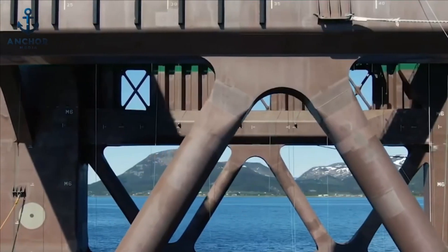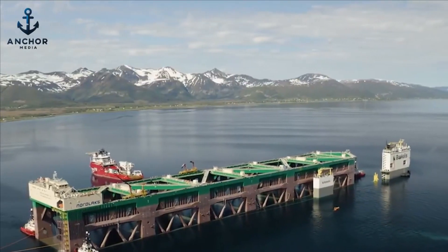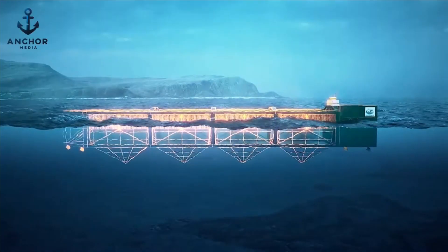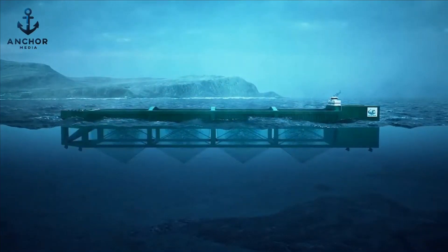In the heart of the boundless ocean, where tradition once ruled, a revolution is unfolding beneath the waves. Welcome to the age of technological marvels in the fishing industry, where innovation meets ancient practices to shape the future of our seas.